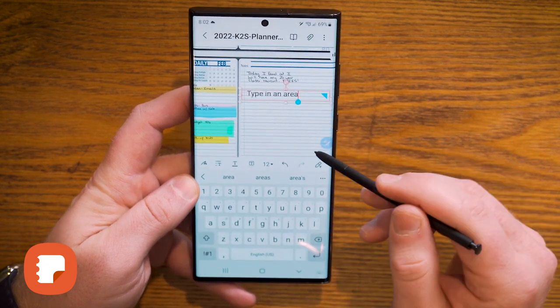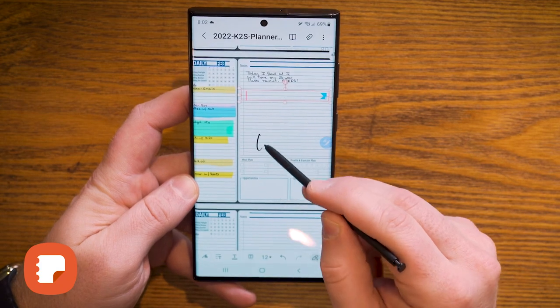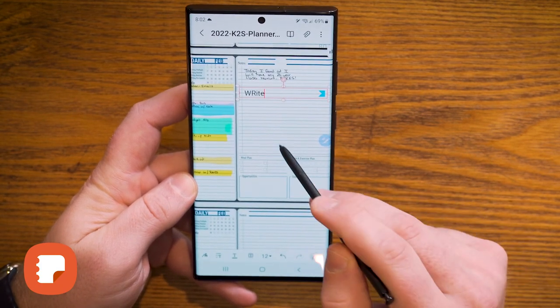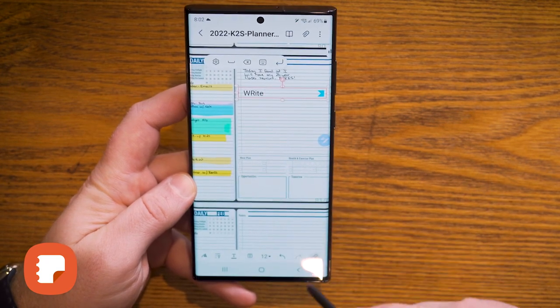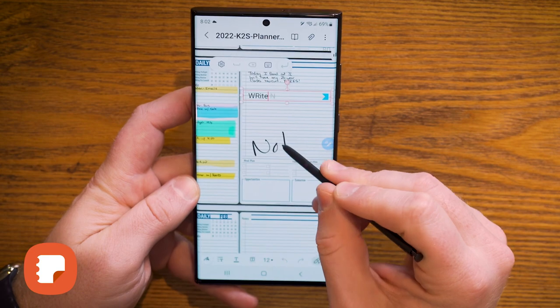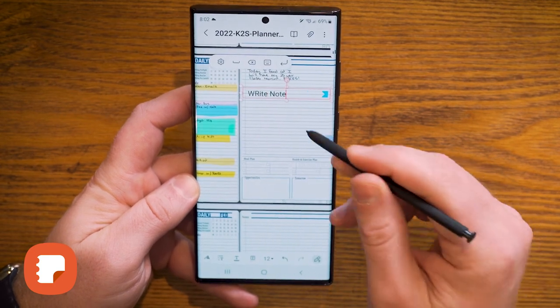We can even change the color, and we can even write to type — that to me is huge. I can create a text box, write my notes, and convert them right in Samsung Notes. I think this application on Samsung is pretty powerful, with so many features. At some point we'll do a deep dive video just into Samsung Notes — trust me on that.